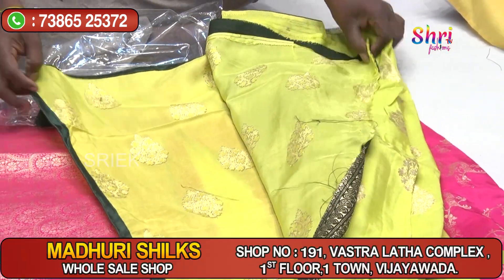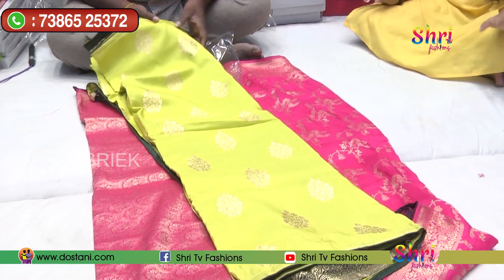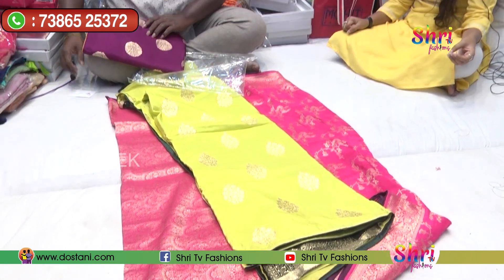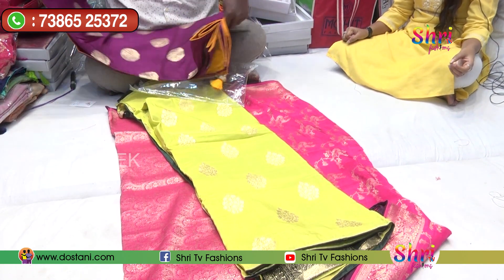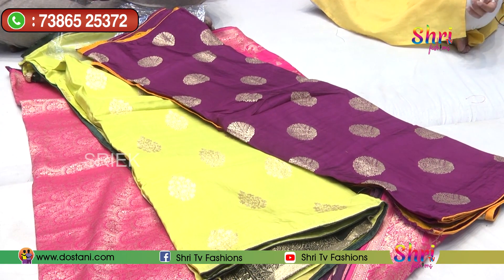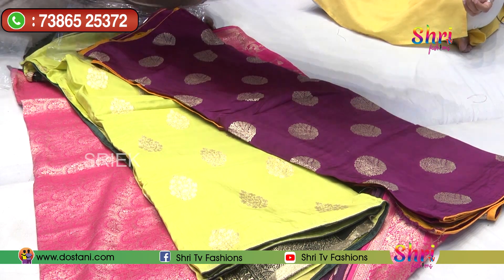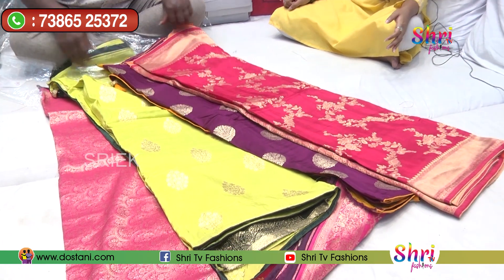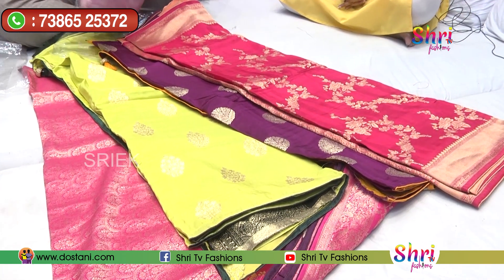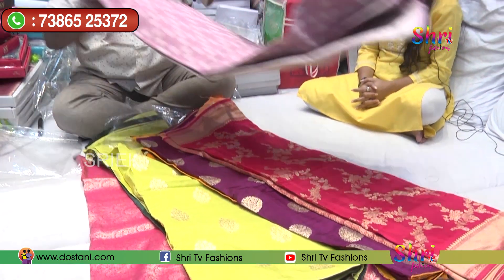It is a ₹4,000 range. You can use the ₹4,000 range. It is very similar to the design. It has different models — I like the small model. You can buy it at the bottom. Yes, I bought it at the bottom. It is a beautiful Georgette, used in the silk serve.